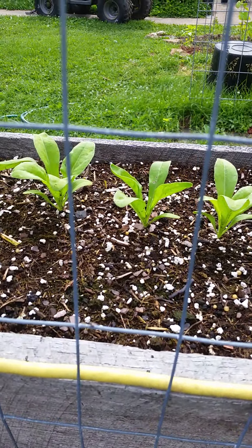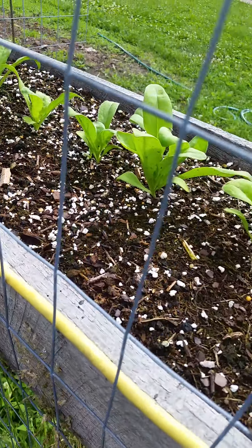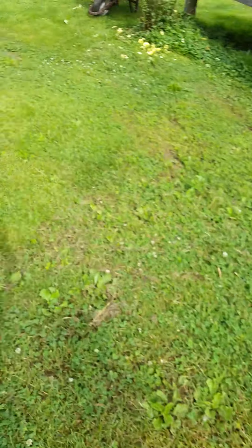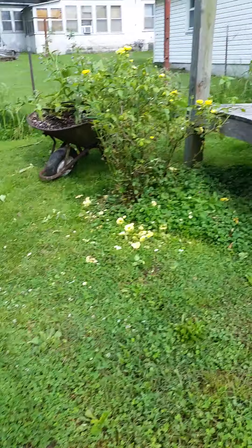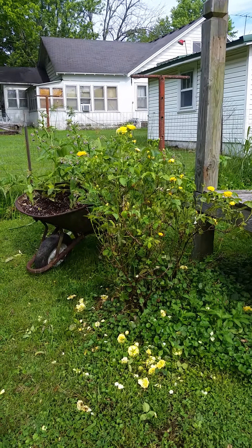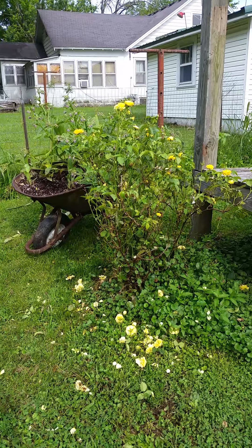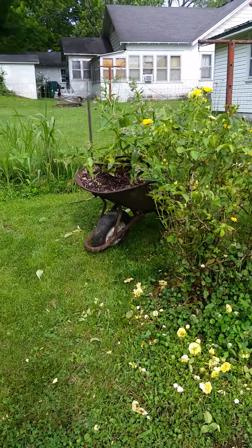Those are the calendula that I showed you in the first video — they're also in a raised box. They'll be going into oils and things like that. We also have roses here. We just do the chop and drop method when I prune anything back — we give it back to mother earth and it goes back into the soil.